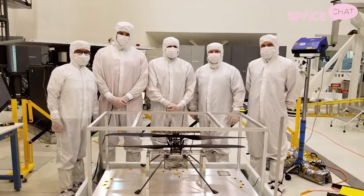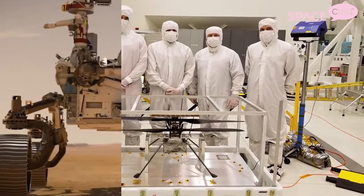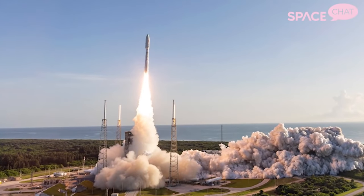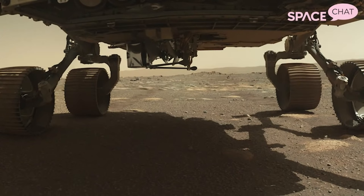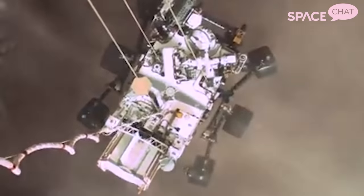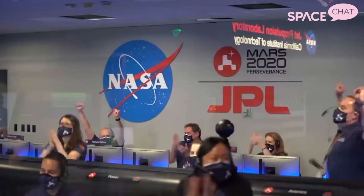Ingenuity weighs in at about 1.8 kilograms or 4 pounds and it is the first ever Mars Helicopter. It flew to Mars tucked under the belly — literally under something called a belly flap — of the Perseverance rover, which landed in Jezero Crater on Mars February 18th. So it hitched a ride aboard the rover, and after Perseverance landed and the mission team made sure that the rover was intact and everything went great with the landing, the rover started looking for airfields where Ingenuity could fly safely. Once Perseverance found this flight test site, it was time.